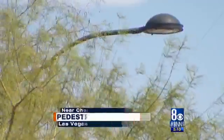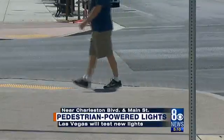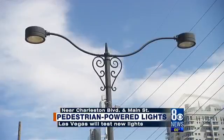It's a radical idea, not as far out as you might think. The energy of your feet hitting the ground, powering the lights above your head.